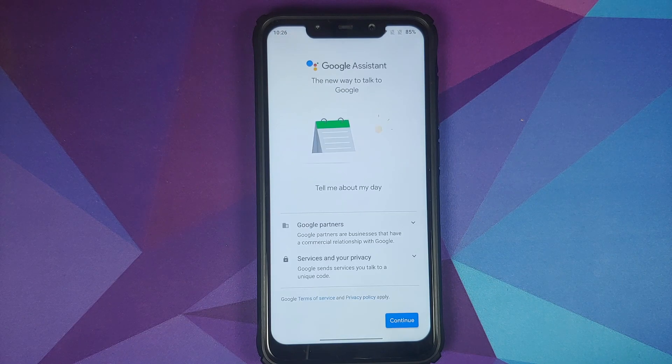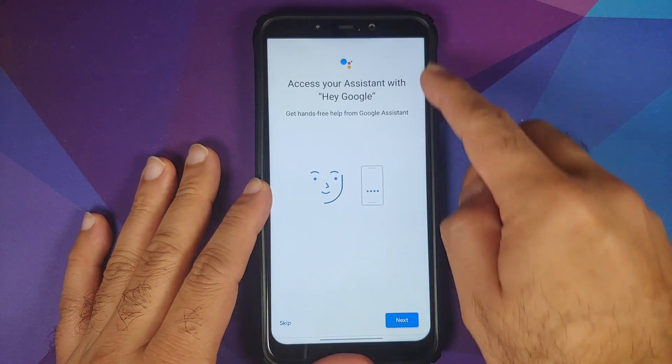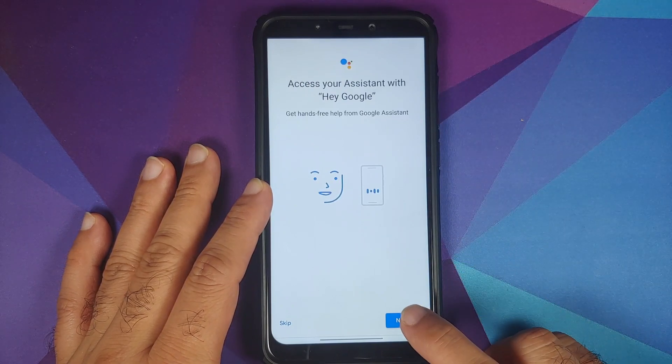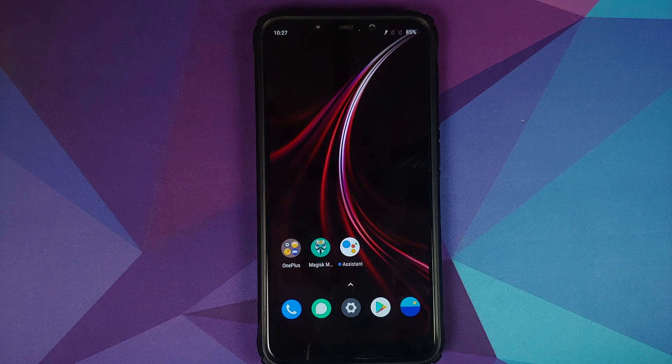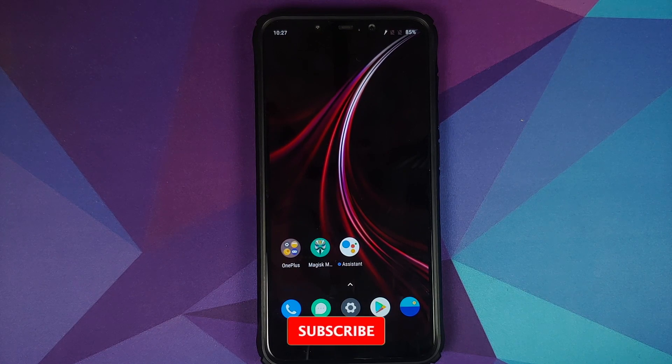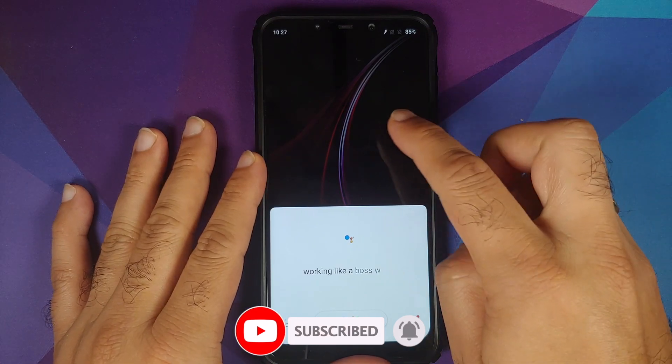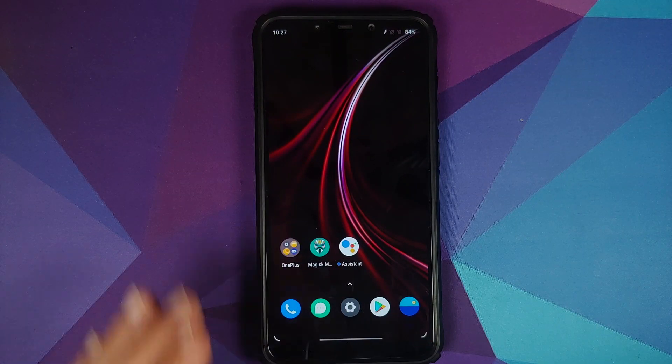Tap on Get Started and set up your Google Assistant. You can set it up for Hey Google with your voice. Once set up, give it a try — hey Google — and there it is, working like a boss without any issues.